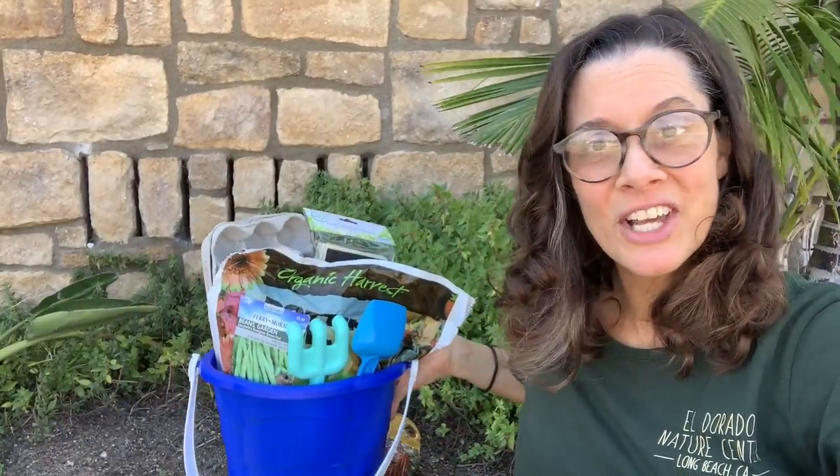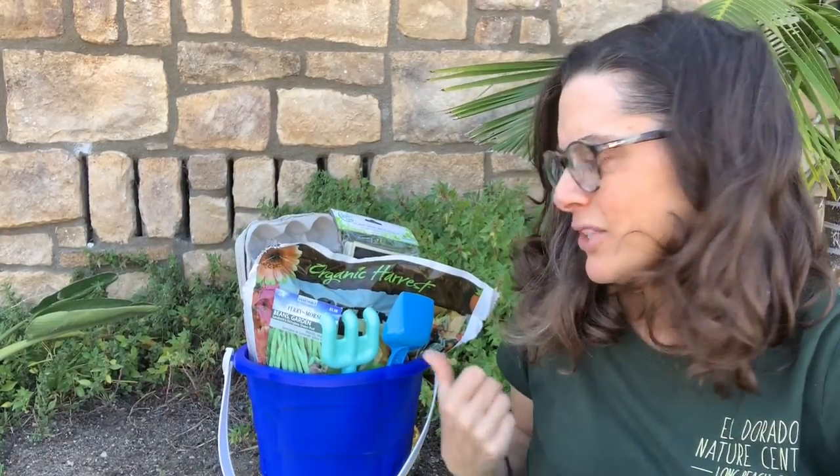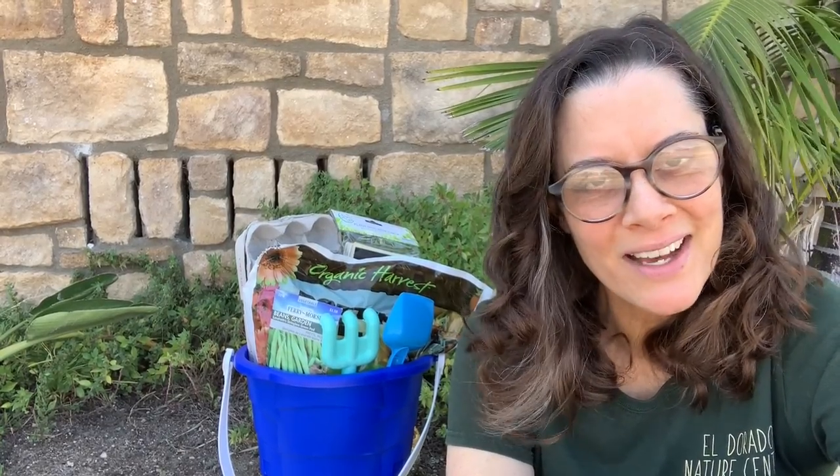Thank you so much. So here it is — the bucket of fun gardening stuff from the Shelly family. Great things to get started, and you know what? It inspired me. So I went out to the local dollar store and Home Depot and I got a few things for my house and a few things to add to this giveaway.